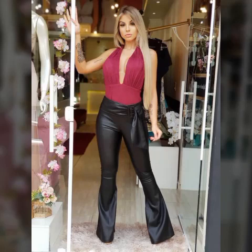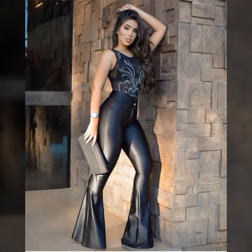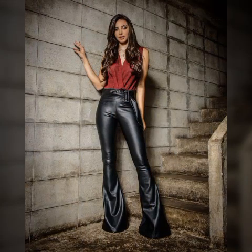Hello my dear friends, how are you? I hope you are all fine and doing very well. Welcome back to my YouTube channel Fashion Topper. My dear friends, I am here again with a very beautiful video.